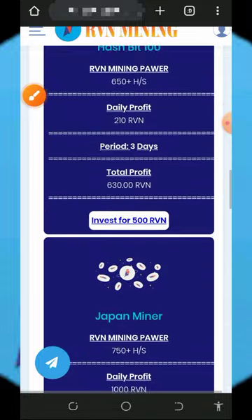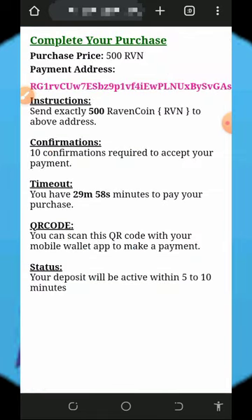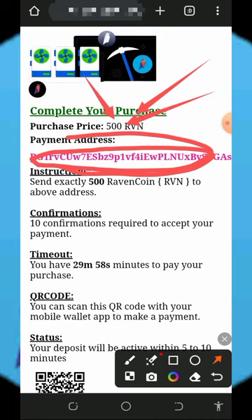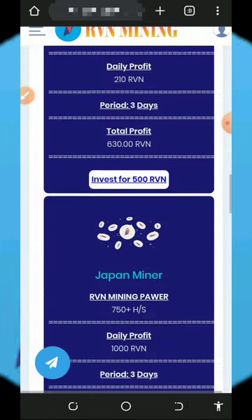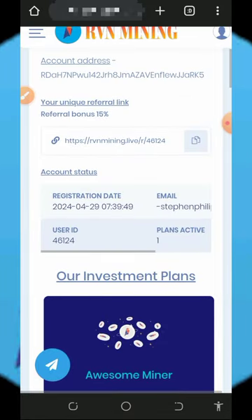Scroll down to see more plans and choose any of your choice. For example, if you choose the 500 RVN plan, tap on Invest and a payment address will be generated for you. Copy that address, go to your wallet, and deposit the required amount. Once you deposit, come back to your account and you'll see increased mining hash power, which helps you mine faster and reach the minimum withdrawal amount.